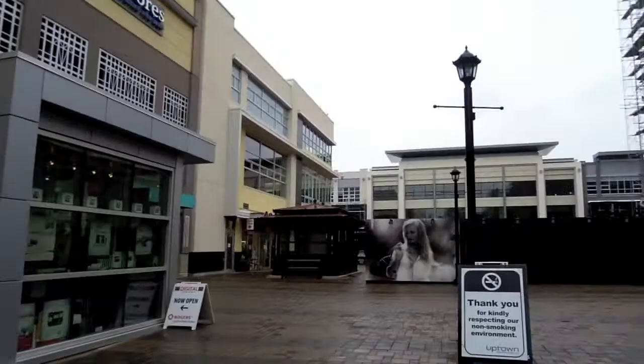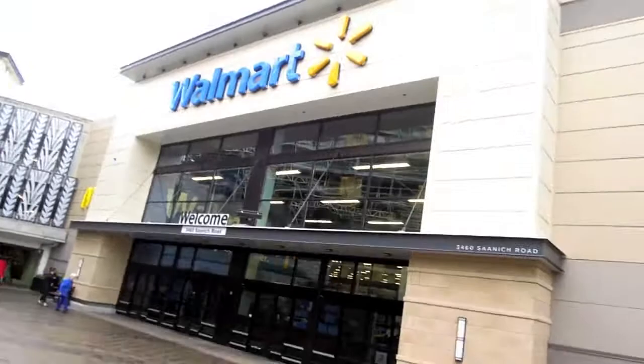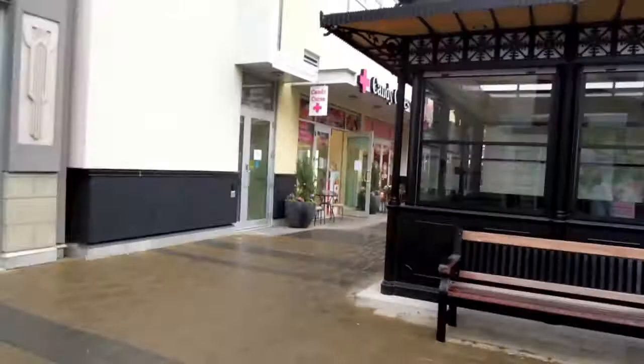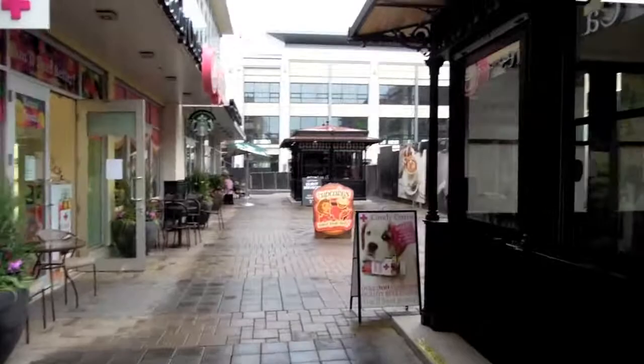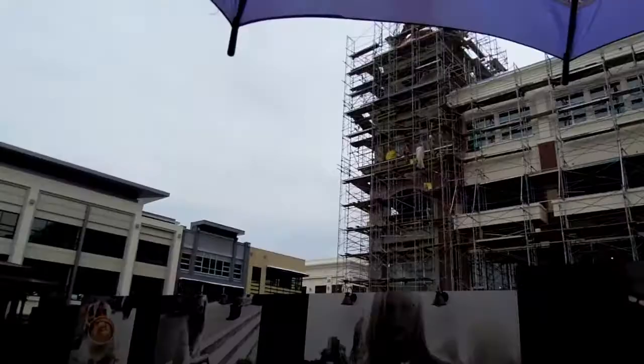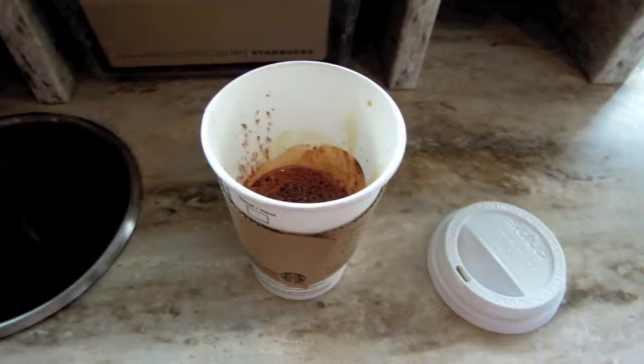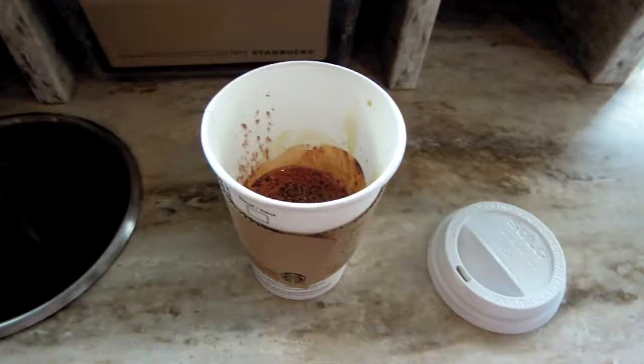So we're at the Uptown Shopping Center, which is like one of my favorite places to come shop. It has a Starbucks, which is where I'm heading, and then we'll be going to Walmart. I'm going to try not to buy too many cosmetics because I'm on my little cosmetic ban, but they still have lots of fun stuff and it's going to be really fun. You guys have been here once before with me, but I didn't really take you around the shopping center that much. It's actually built up a lot since we last came here — they're building condos and offices here. I'll show you what I order at Starbucks.